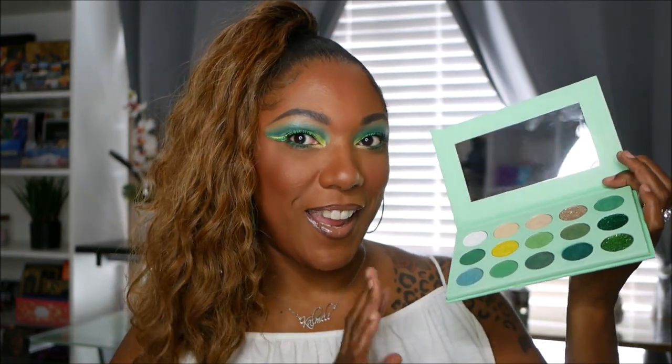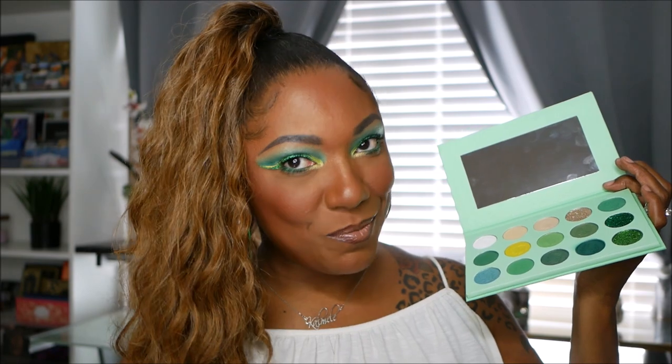Now I know why I didn't purchase the ColourPop green palette — it's because I don't typically wear green eyeshadow. I gravitate more to the blues and purples. But this palette on Instagram, the shades and the swatches everything just kind of had me in a headlock. So when I saw it I was like I gotta get it. $9.99? Yeah, I'm getting it.